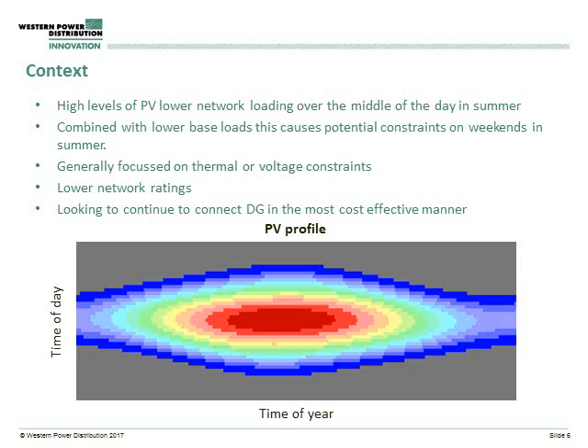It's also a time when we generally have lower network ratings. Overhead lines are rated on their ability to dissipate heat, and as you have higher ambient temperatures in the summer, their ability to dissipate heat is reduced, and therefore the ratings you can push through them is reduced. Traditionally this wasn't too much of an issue because our highest flows through the network were in winter. But as we're now trying to export a lot of energy in the middle of the day in the summer, this restricts flows. All this together, with the amount of generation that has connected, is creating quite a few constraints on our network, and therefore we are looking for cost effective measures to continue to allow us to connect generation.